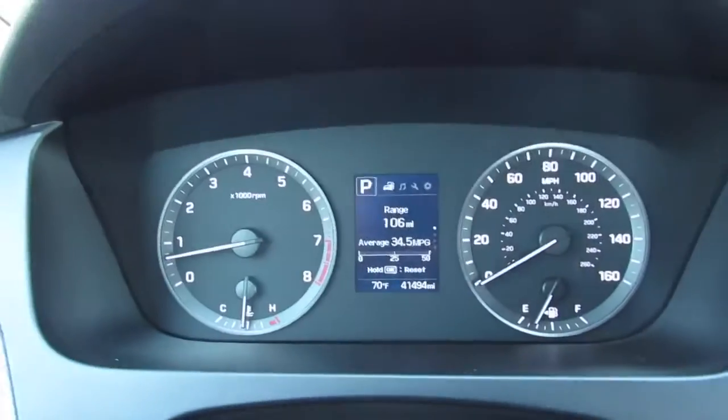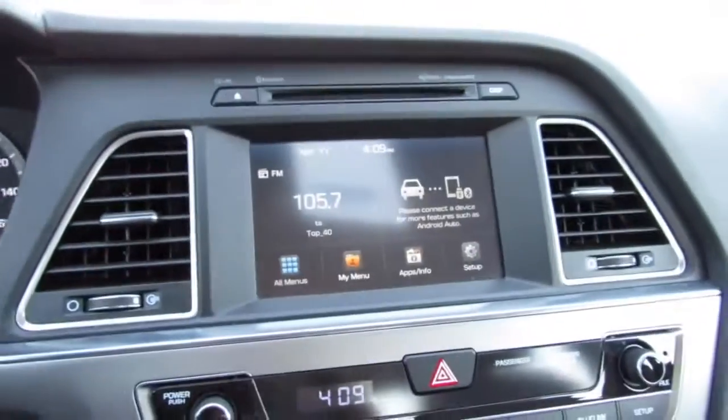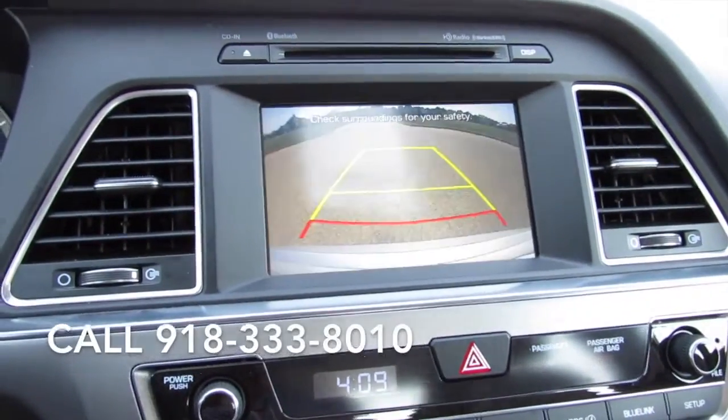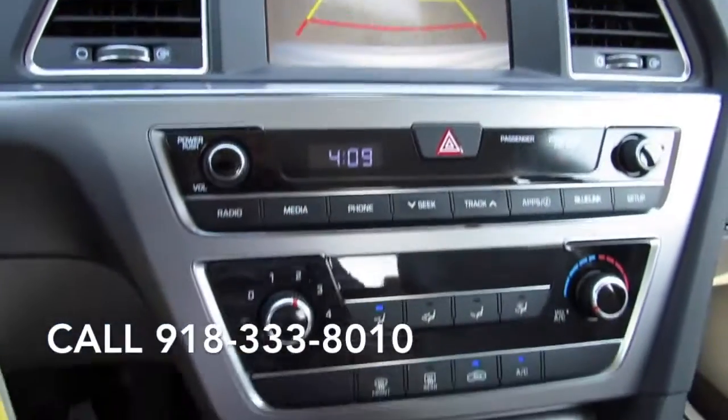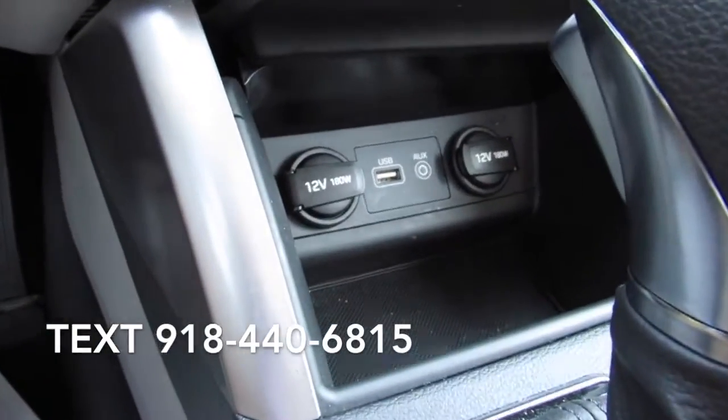Hyundai ensures the safety and security of its passengers with equipment such as head curtain airbags, traction control, a panic alarm, an emergency communication system, and four-wheel disc brakes with ABS.